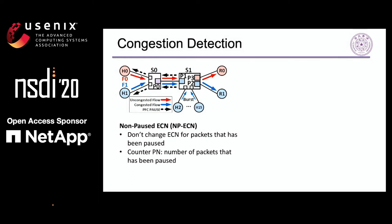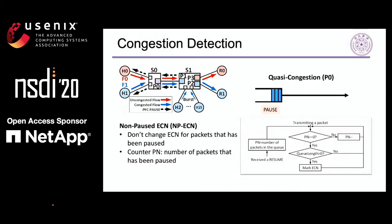ECN is a widely used method to detect network congestion. When sending a packet, the egress port marks the ECN bit only based on queue length. So packets through PFC-paused congestion ports and real congestion ports receive the same marks. In this work, we propose a new congestion detection method called Non-Paused ECN (NPECN). The basic idea is that the egress port should not change the ECN bit on packets that have been paused while waiting in that port. To achieve this, we modify the switches by adding a counter PN at each egress port. PN records the number of paused packets. The right figure draws the state machine of NPECN. P0 is an ingress port in PFC-paused congestion. When the port receives a resume frame, all the packets in the queue have been paused. We set PN to that number. When the port is sending these packets, we do not change their ECN marking and reduce PN one by one until PN is 0.